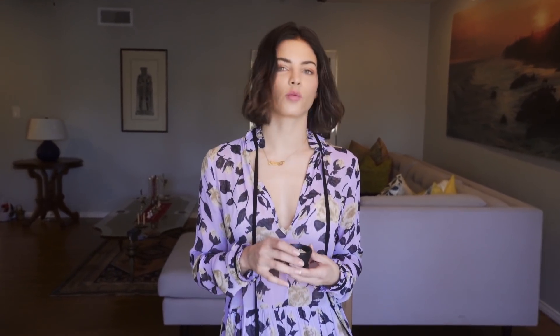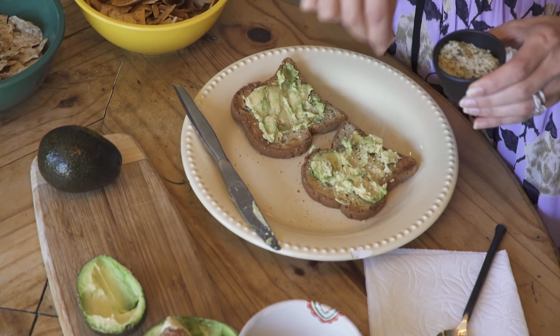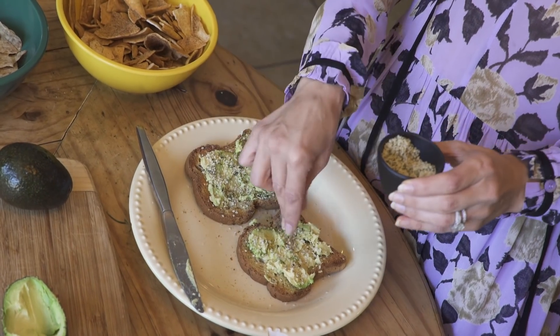I really like this, so I add in hemp seeds, which for vegetarians are extremely amazing because they're full of protein, full of omega-3s and omega-6s, and they have a nice texture. I sprinkle it over — it kind of gives it just a different feel, a different taste. They're kind of nutty and they're delicious. And then you have a pretty perfect snack.